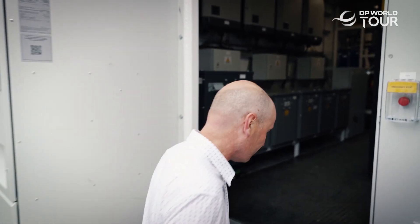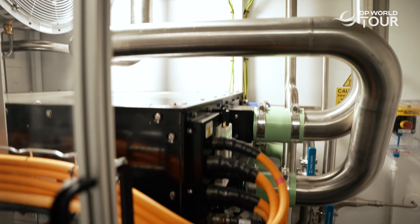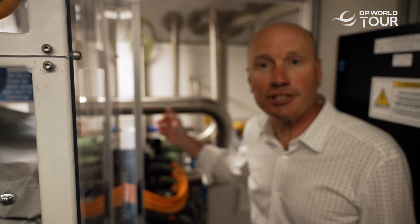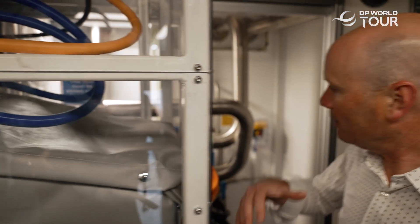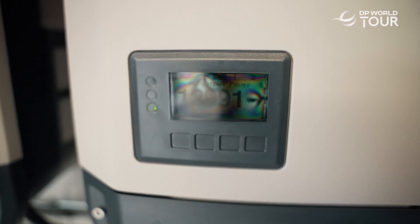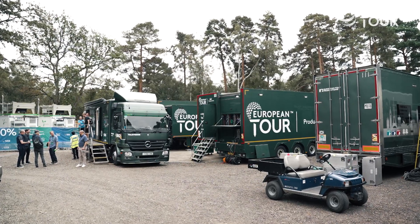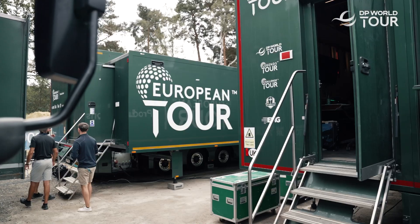I'm going to show you inside a hydrogen power unit now — hydrogen in, electricity out. The hydrogen comes in the back here, and in a fuel cell it's converted directly to electricity. That electricity isn't particularly useful in the form it's produced, so the rest of everything in here provides the very high reliability power needed for constant live transmissions like those going on here at the DP World Tour.